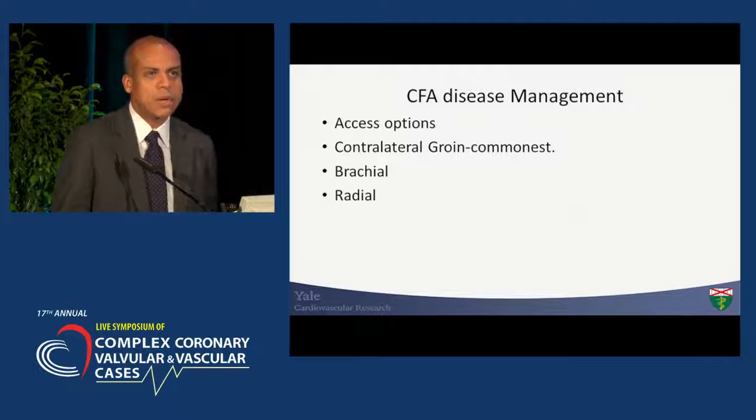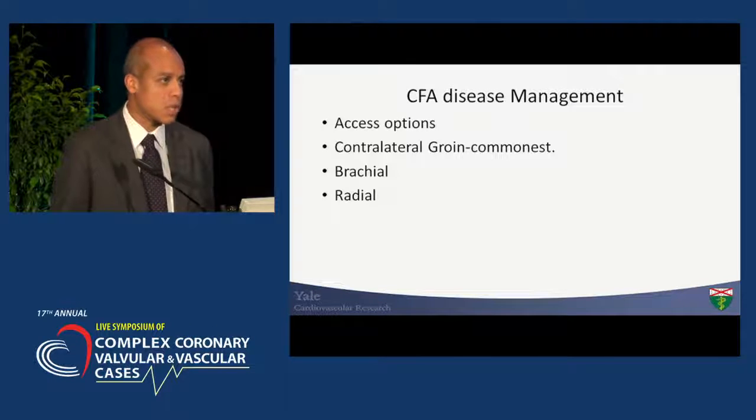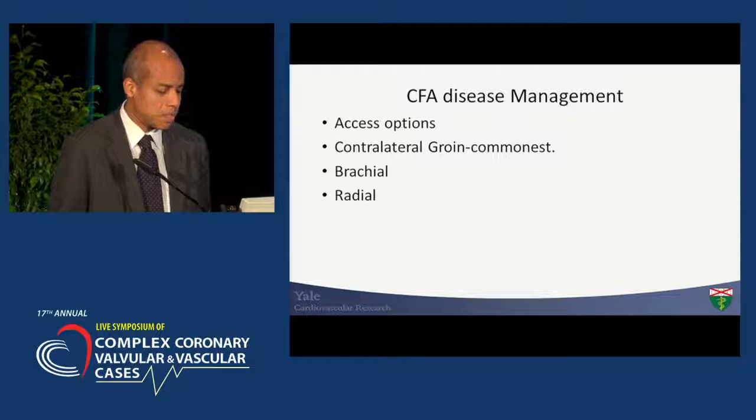Having said that, endo often becomes an option in those patients who cannot undergo surgery for whatever reason, whether it's the comorbidities the patient presents or certain anatomic features — i.e., large patients.